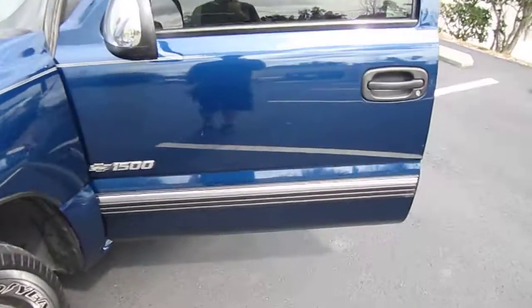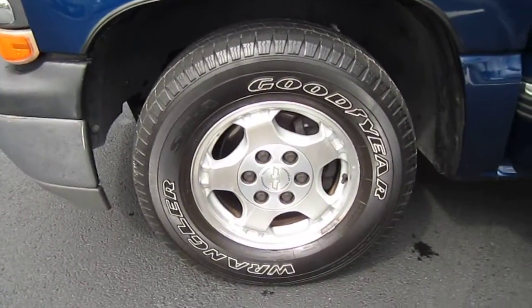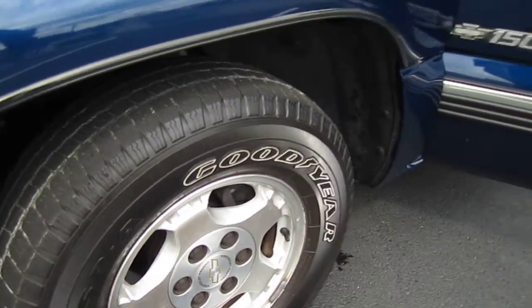This is not to be confused with a crew cab — it just has four opening doors on its extended cab. It has very nice Goodyear Wrangler tires up front, probably about 50%. Beautiful blue paint.